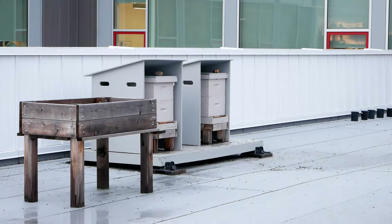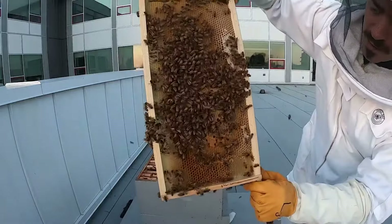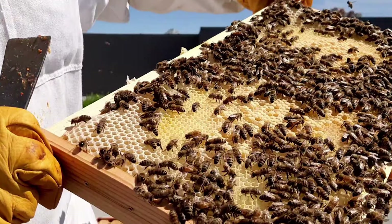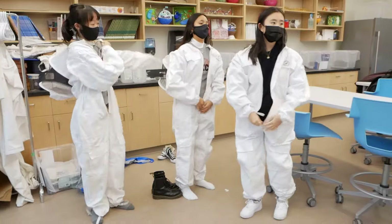We have two beehives at John Knox. They are part of a program to inspire creation care amongst our students and to provide an interesting perspective on organisms that we're not always comfortable dealing with. We would love to run a beekeeping club here once our rooftop is finished.